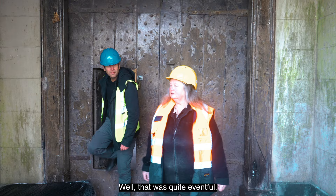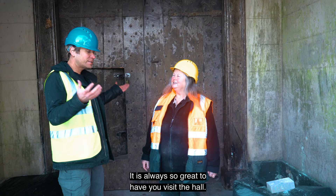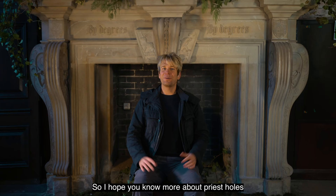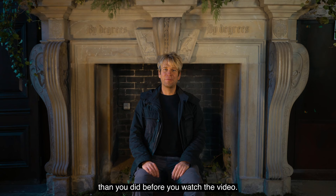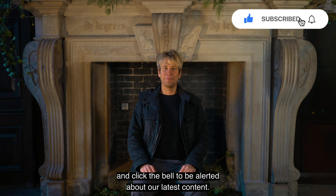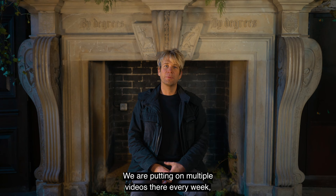That was quite eventful. Thank you so much for coming — it's always so great to have you visit the hall. Look forward to coming back again sometime. I hope you know more about priest holes than you did before you watched the video. Hopefully we will discover even more and keep you posted. If you like these videos, please like, share, subscribe, and click the bell to be alerted about our latest content. If you want to see more videos, join us on Patreon — we're putting up multiple videos there every week. We also have a TikTok channel.